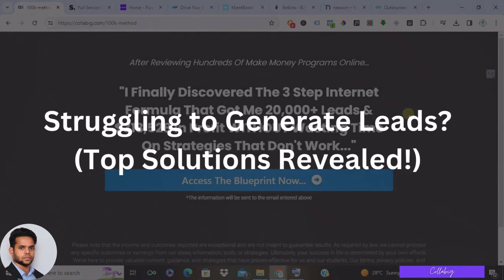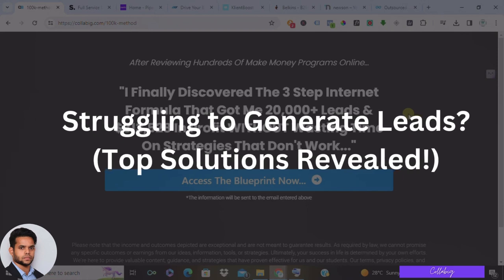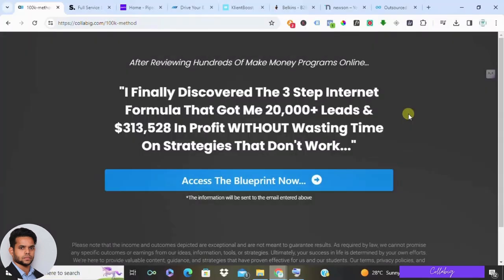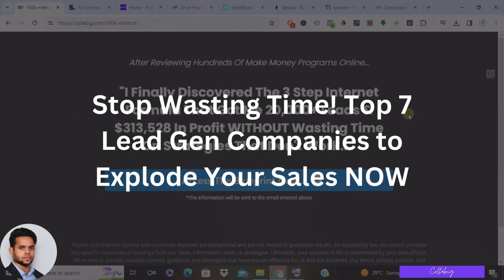Hey everyone, are you tired of chasing down leads and feeling like your sales funnel is running dry? In this video, we are diving into the world of lead generation companies. These companies offer a variety of software and services to help businesses like yours attract and convert more qualified leads.